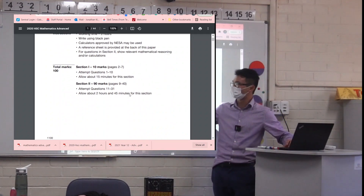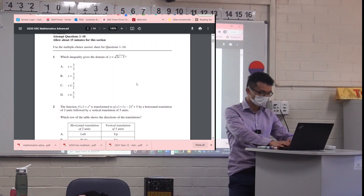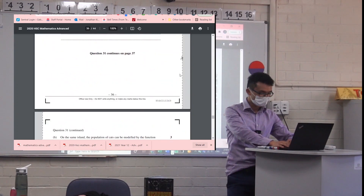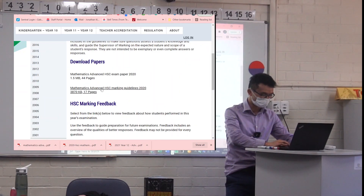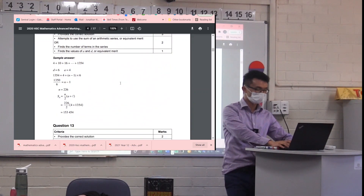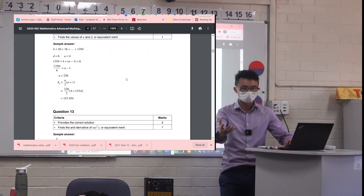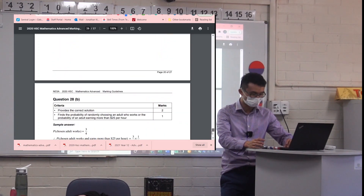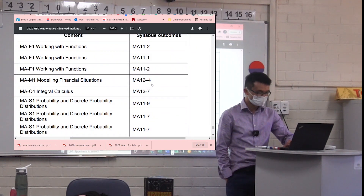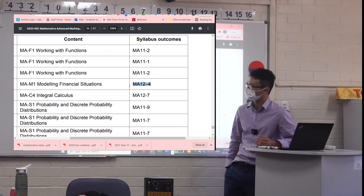Okay so this is the 2020 PDF. If you go to the end there's all this information. This is the exam paper and this is the marking guidelines, which has all the solutions. At the end of that document there's what we call a mapping section — it tells you what topic every question is related to, and that's where we got this data from. The ones marked MA11 are Year 11 content and the others are Year 12 content.